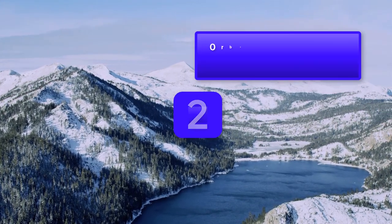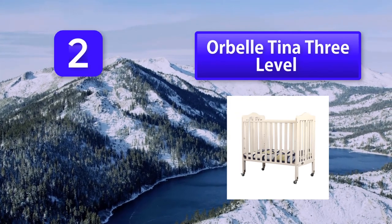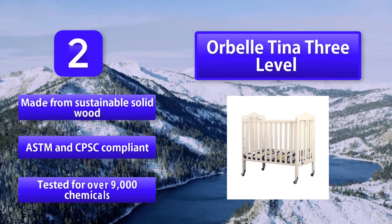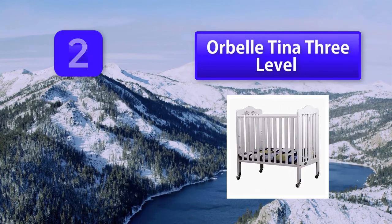Number 2: Or Beltina 3-level Mini Crib. Everything that parents might need to assemble the crib is included, including the screws and a standard-sized screwdriver. This Or Beltina 3-level mini crib has been tested for over 360 compounds as well as over 9,000 chemicals and has been GreenGuard Gold Certified.